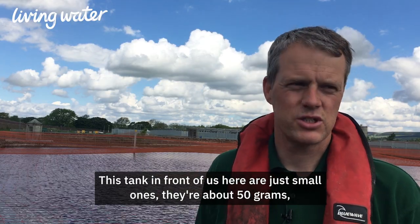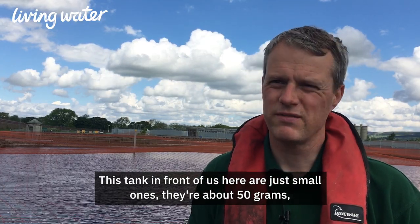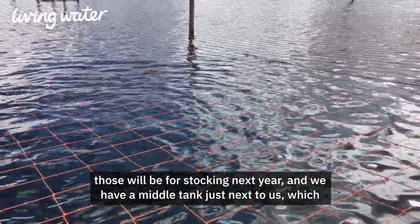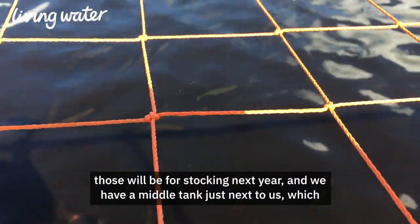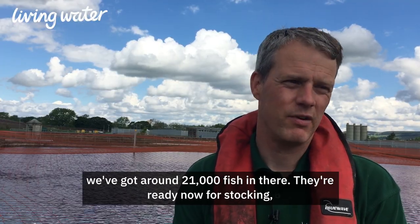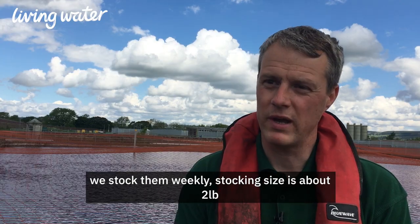This tank in front of us here has the small ones — they're about 50 grams — and those will be for stocking next year. We have a middle tank just next to us where we've got around 21,000 fish, and they're ready now for stocking. We stock them weekly.